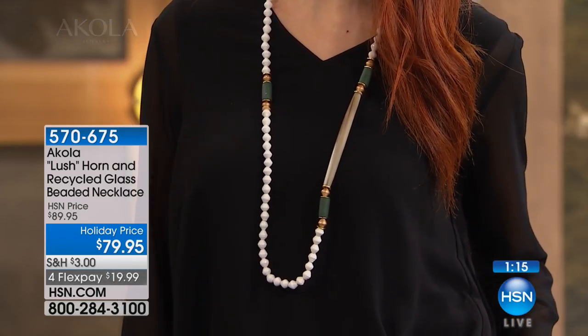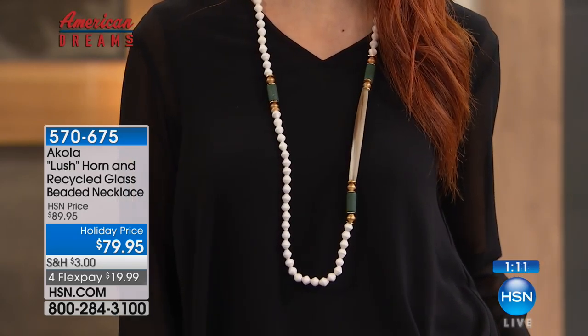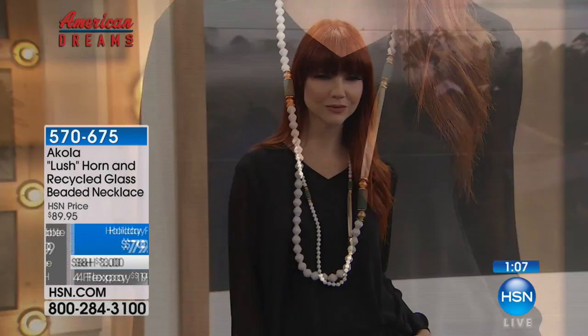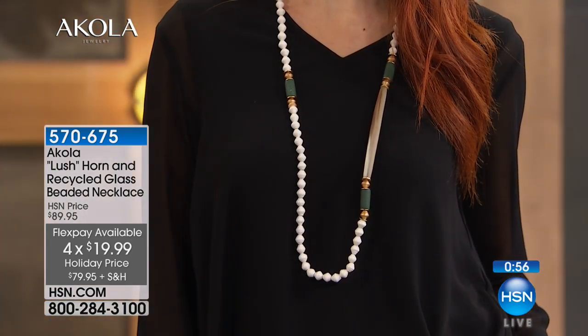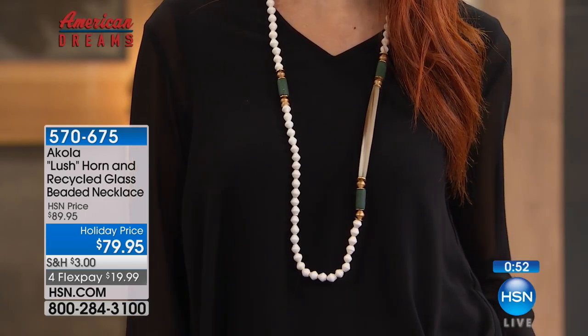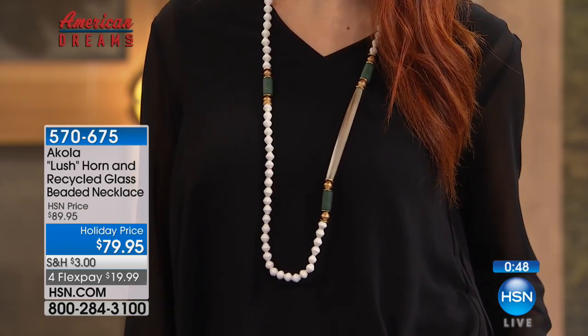No one will have ever seen this before. It's something that you get to wear with pride because it transforms lives. We took $10 off — it's under $20 on your charge card to bring this home. For Anacoli cow horn, that is an incredible deal. When you see retail stores that actually carry Acoli pieces, usually you're not seeing it at $79 — you are getting an incredible deal.